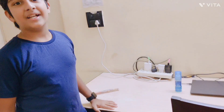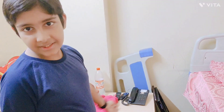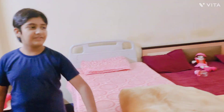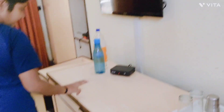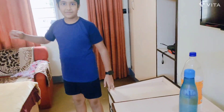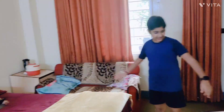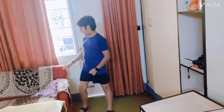Over here we have my studying table, a table for the patient, and here is the patient bed. Over here we have the TV. Here we have the TV desk. Actually, there were two bedside storages — one we kept there and one is here.